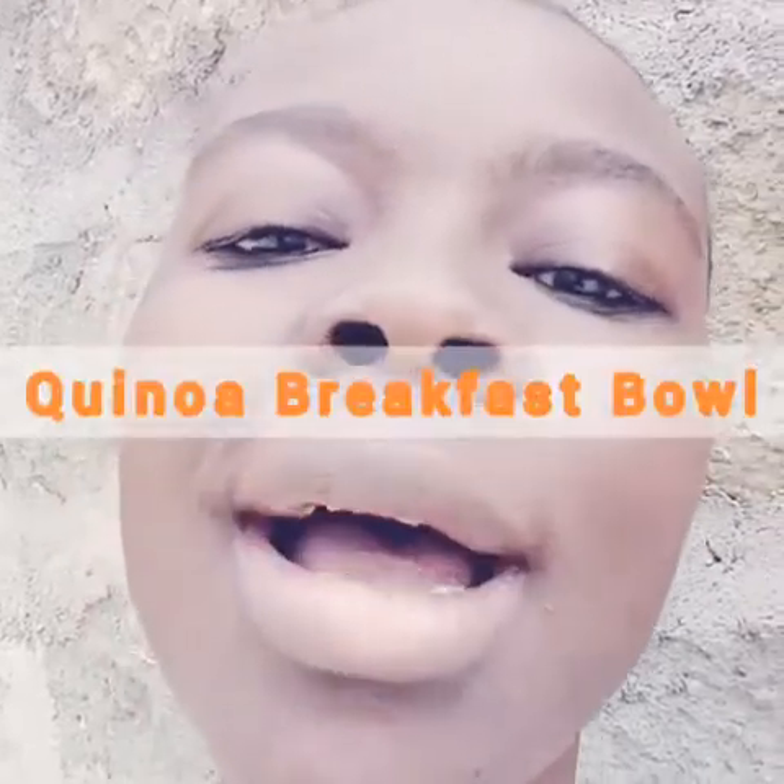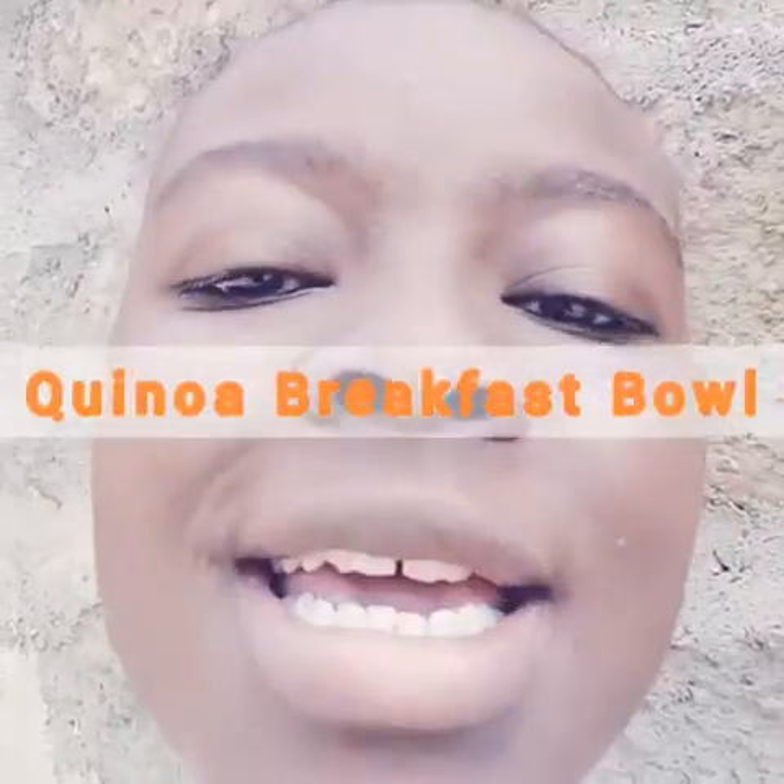Good morning friends. I am happy once again to welcome you to my kitchen. Today we have a very simple recipe making quinoa breakfast bowl. It's a bowl that is high in protein, and we have nuts and natural sweeteners that are going to keep you full for longer.